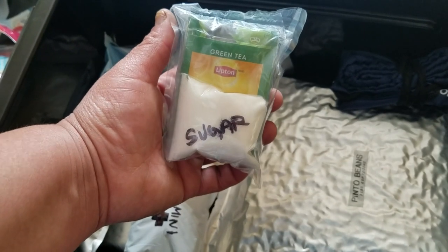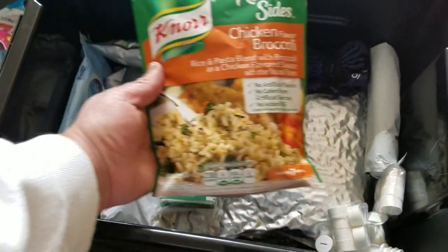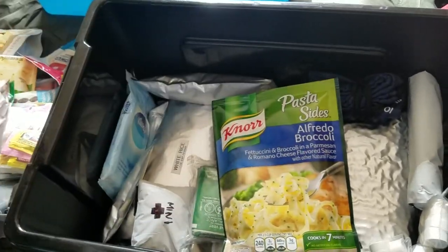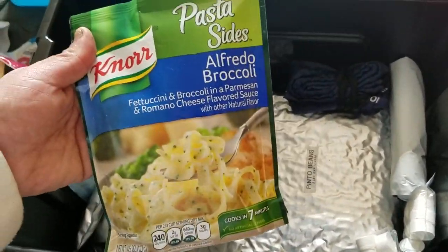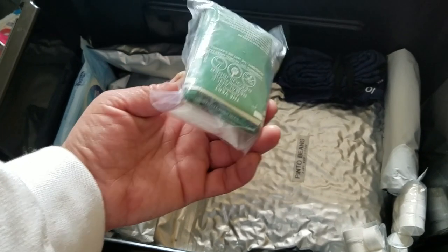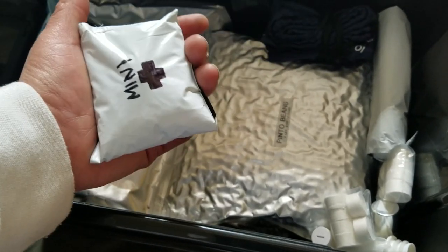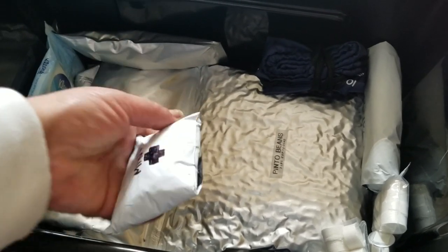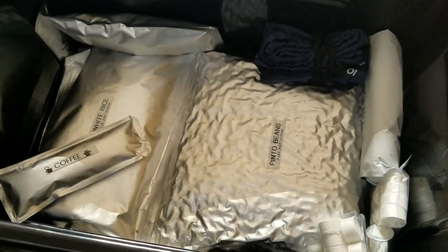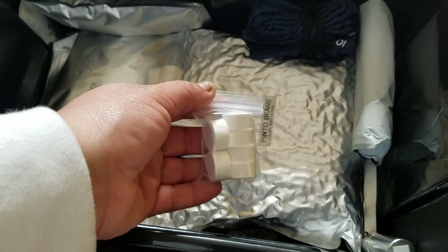I also just got some chicken and broccoli rice and alfredo pasta sides — you literally just add water, and butter if you have it. I also have some green tea, a mini IFAK individual first aid kit with some Motrin and basic gauze and band-aid supplies.